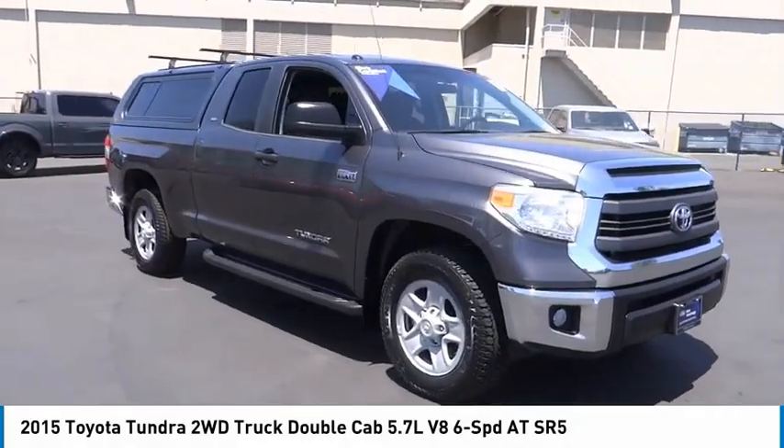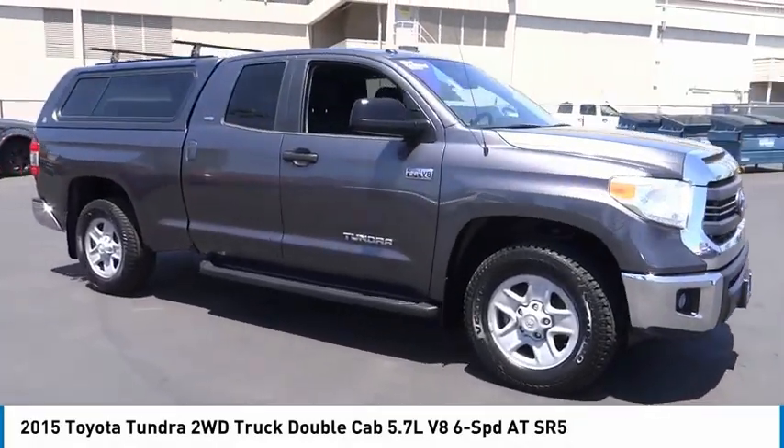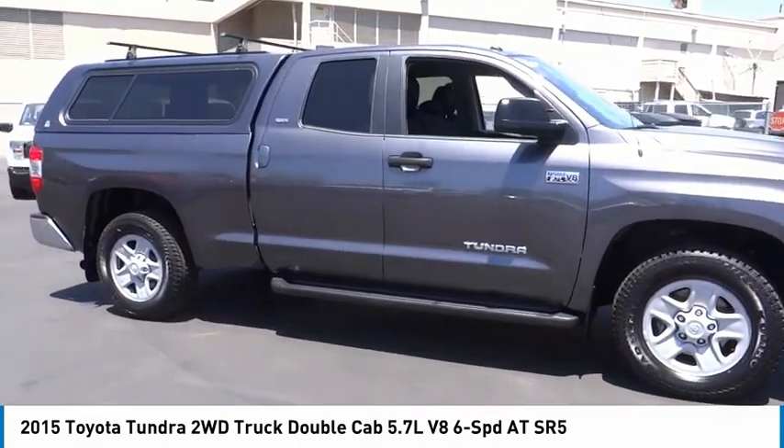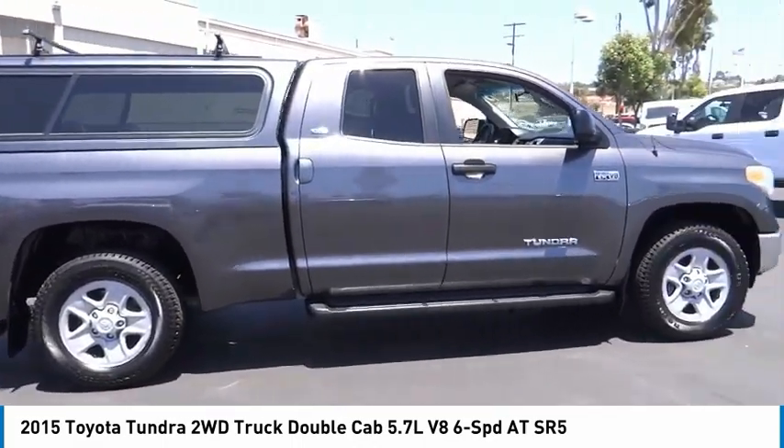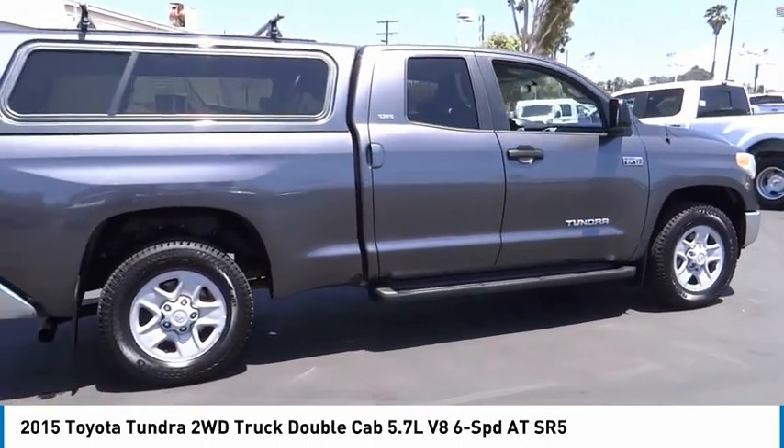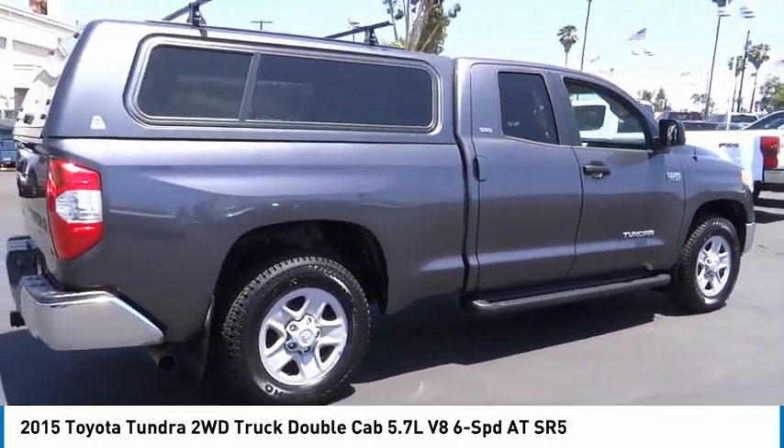Take a ride in the 2015 Tundra. The Tundra has a number of unique features useful for those using it as a work truck, including extra large door handles, a deck rail system, and an integrated tow hitch.